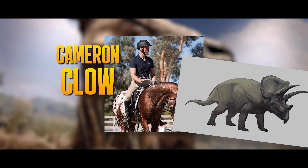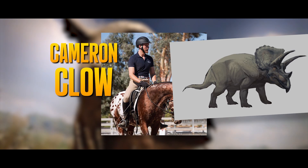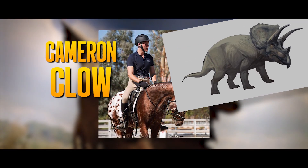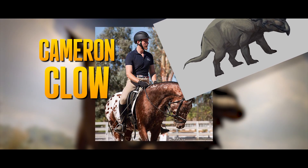Cameron also holds a minor in LGBTQ+ studies. His career focuses include creature animation and animal anatomy, and past projects include Prehistoric Planet, many films in the MCU, and more.